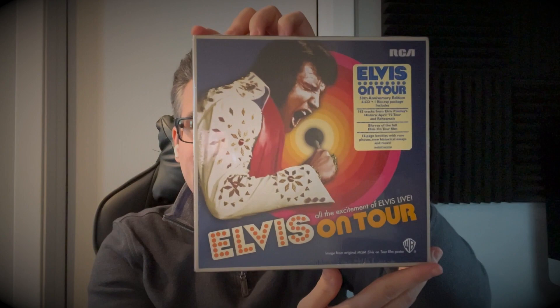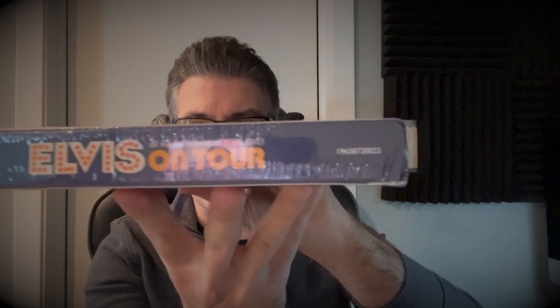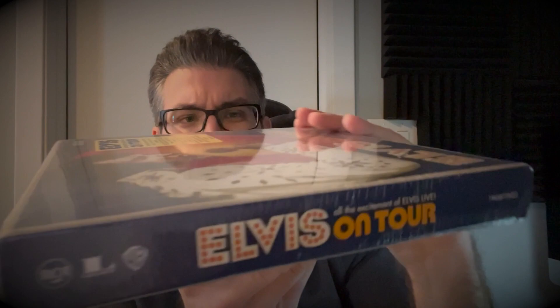Without further ado, let's open up this package — well, well, well, take a look at this beautiful box! Here's the other side. Now that the box set is in my hands, let's see what it says: Elvis on Tour 50th Anniversary Edition, 6 CD plus one Blu-ray. Package includes 145 tracks from Elvis Presley's historic April 1972 tour and rehearsals, Blu-ray of the full Elvis on Tour film, and a 32-page booklet with rare photos, new historical essays, and more.